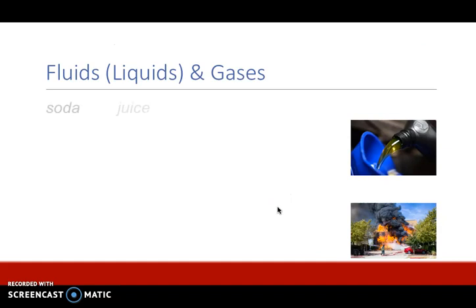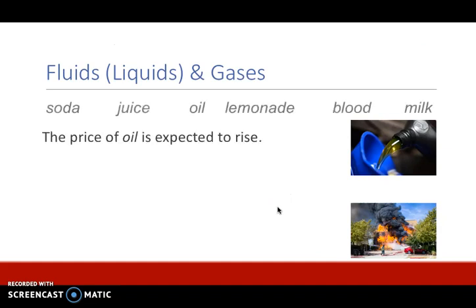Next we have fluids or liquids and gases. Soda, juice, oil, lemonade, blood, and milk are all examples of liquids and they are all non-count nouns. For example: the price of oil is expected to rise. Oil is a liquid and it is a non-count noun.